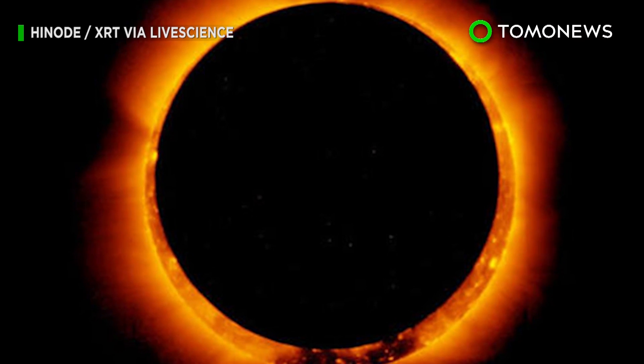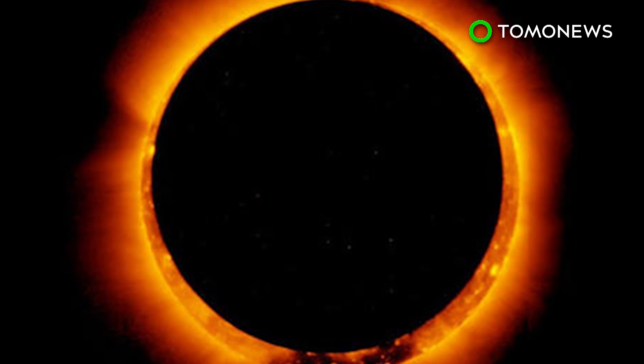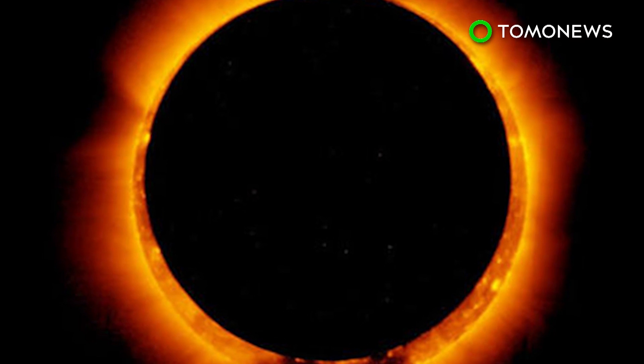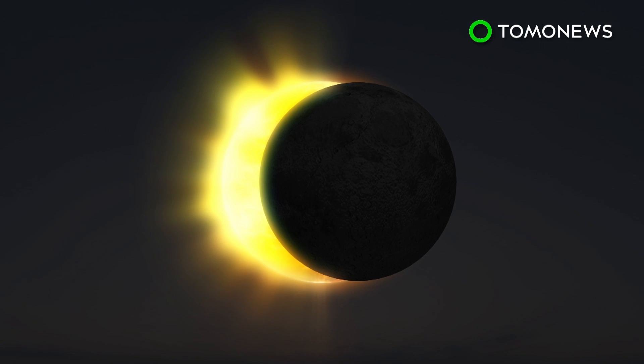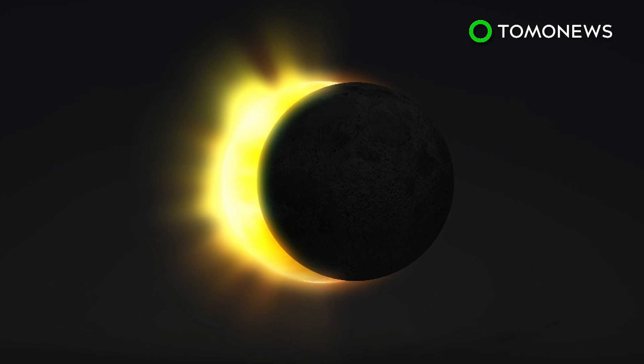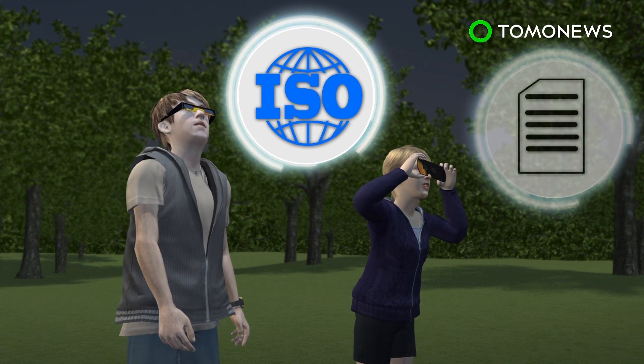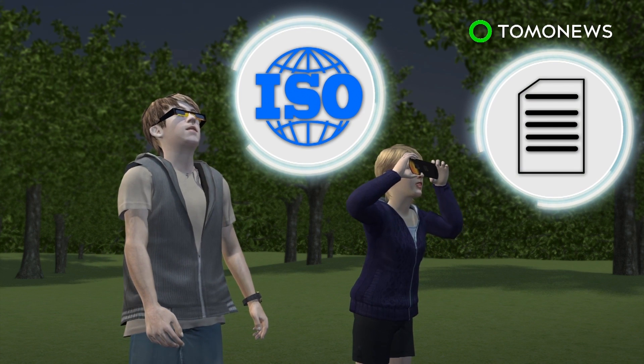NASA has issued a set of safety guidelines ahead of a solar eclipse that will be visible to more than 300 million people in the United States on August 21st. According to NASA, an eclipse can be viewed directly through special-purpose solar filters, such as eclipse glasses or a handheld solar viewer. These filters should meet ISO safety standards, and the manufacturer's name and address should be printed on the product.